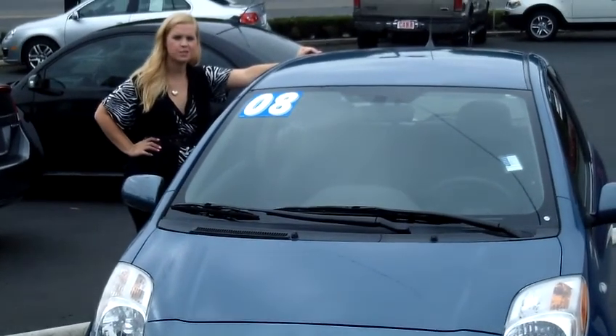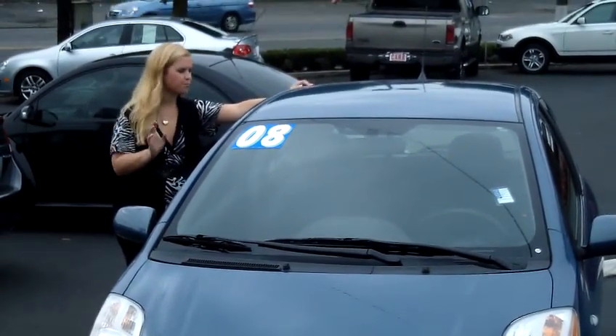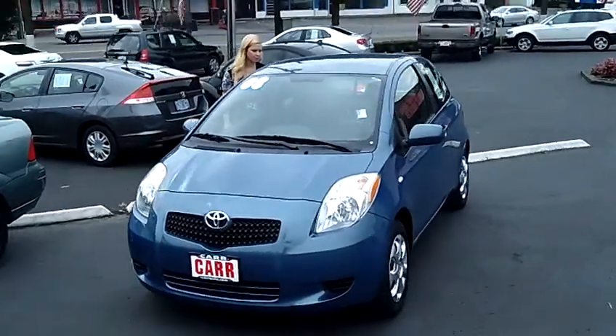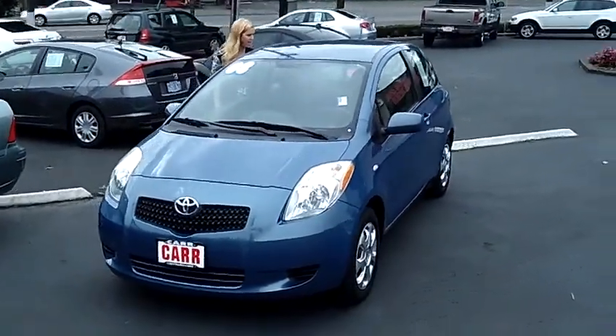Hey, this is Jennifer here at Car Used Cars in Beaverton, Oregon off of Canyon Road. I'm bringing you this 2008 Toyota Yaris Hatchback 2-door, stock number WP1838A.